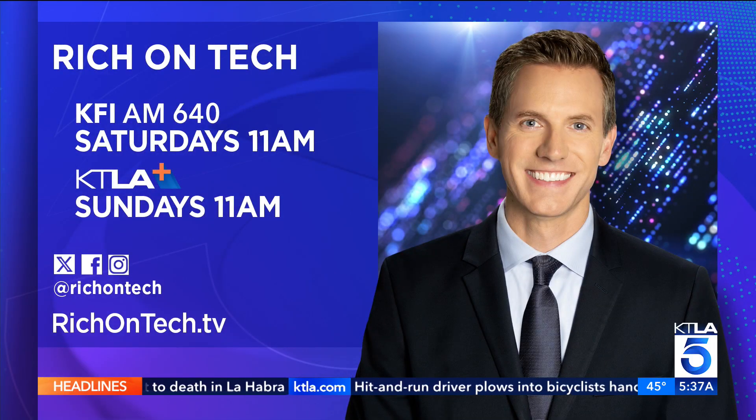Rich on Tech dot TV if you want to learn more about that. Quite incredible. And when you spend some time with these doctors, you realize these are the people you want doing what they do, because they are so amazing. Thank you, Rich.